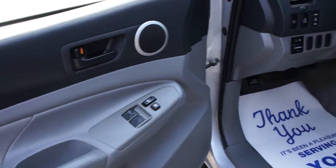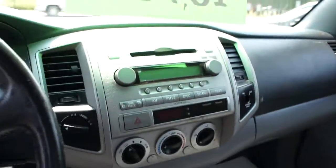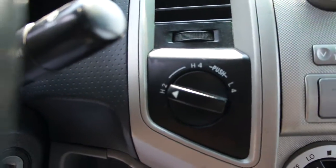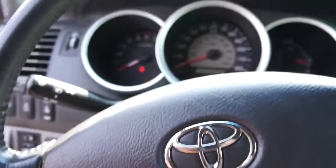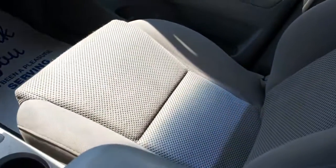It has power windows, power door locks, power mirrors, automatic transmission, CD player, air conditioning, turn dial four-wheel drive, and cruise control on the steering wheel. The interior is all in really nice shape.